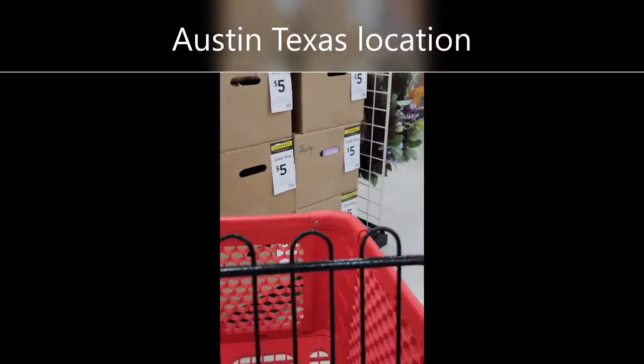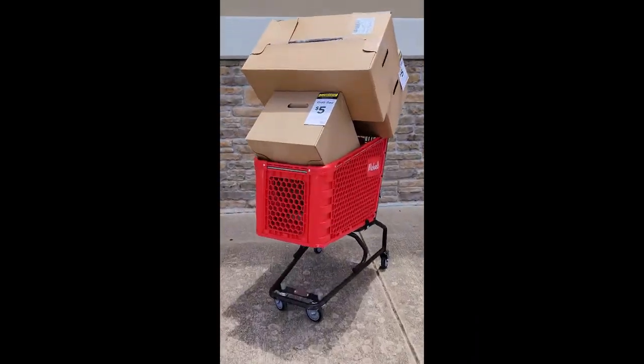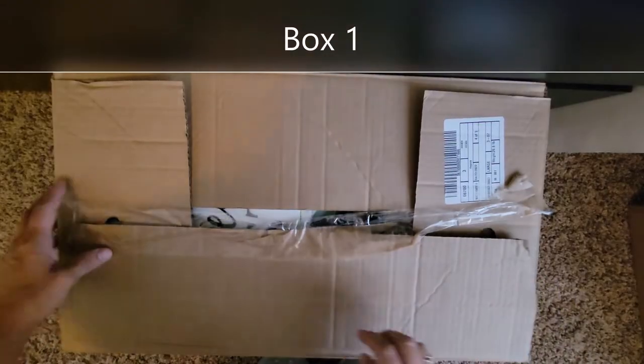So I went to my local Michaels to see if they had spring grab boxes — they did, so I grabbed three. Let's open them! Okay, so here we go with box number one.